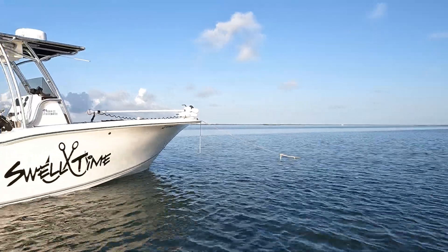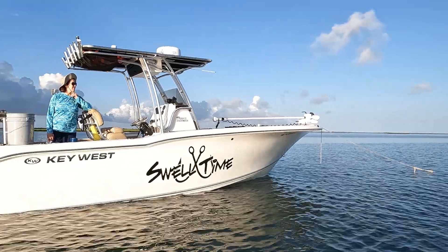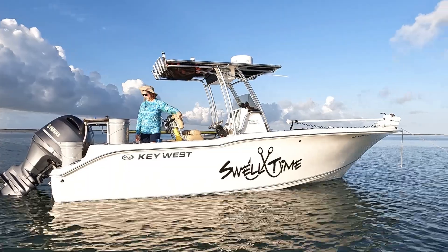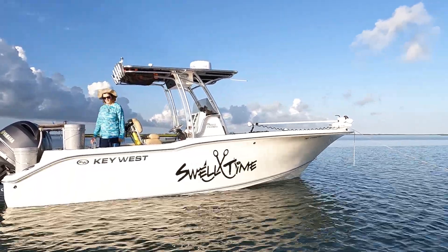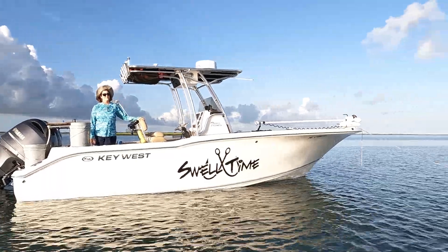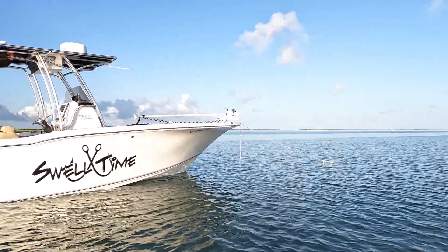Anybody watching my videos wants to know what we're fishing on — me and Petey and my wife. This is my 24.5 foot Key West 2016 with a pair of 150 Yamahas. Got her anchored up and she's ready. We're ready to go do some clamming.